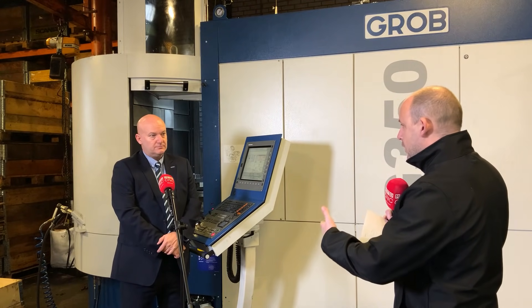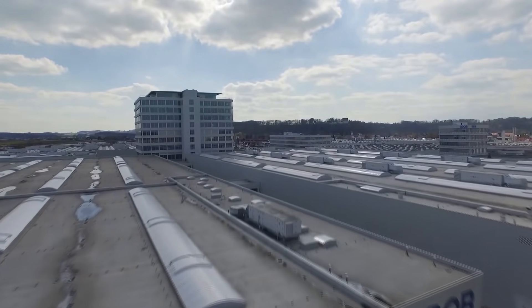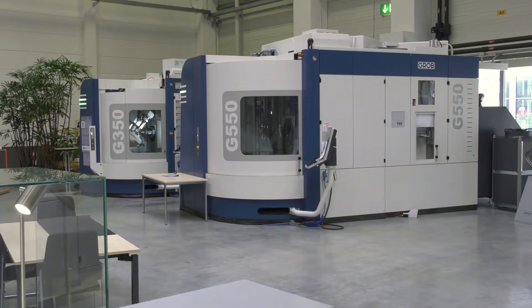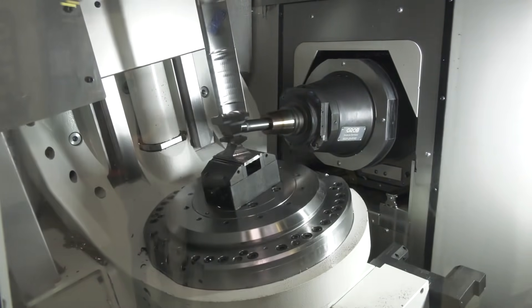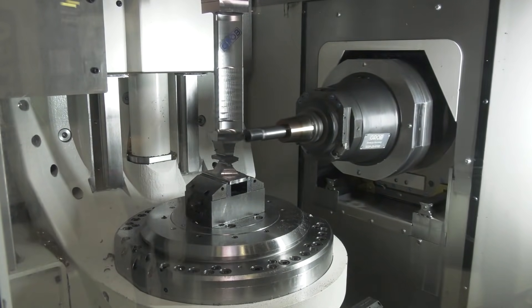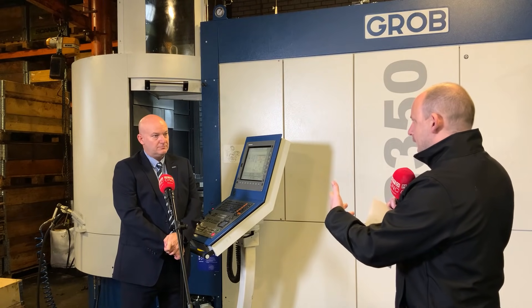Before we started working with Grubb, I was of the same opinion. I'd seen videos of the factory — you've got one of the world's biggest machine tool building factories in Germany — and when you see how that operates, it really is quite mind-blowing. You see the level of dynamicness of the machines and you wouldn't be wrong to suggest that you might think they are out of your league.